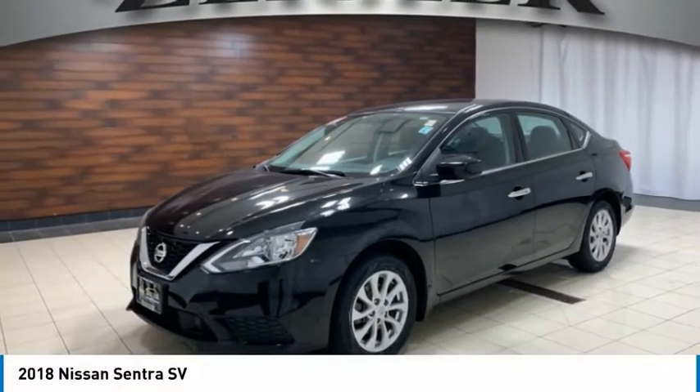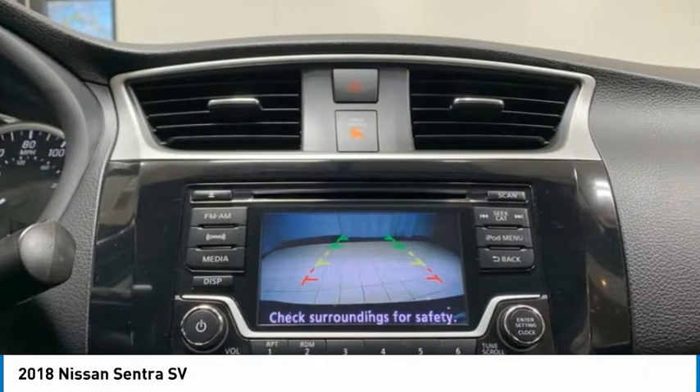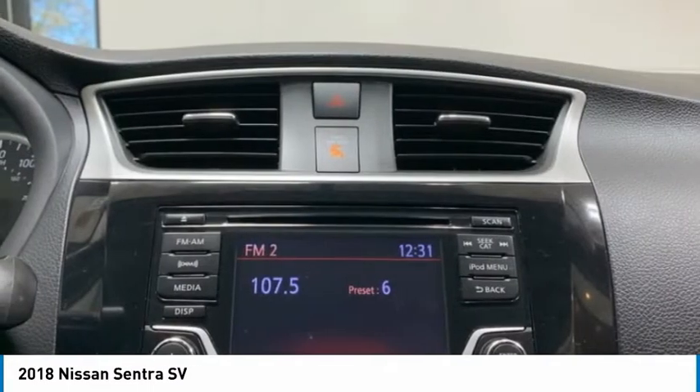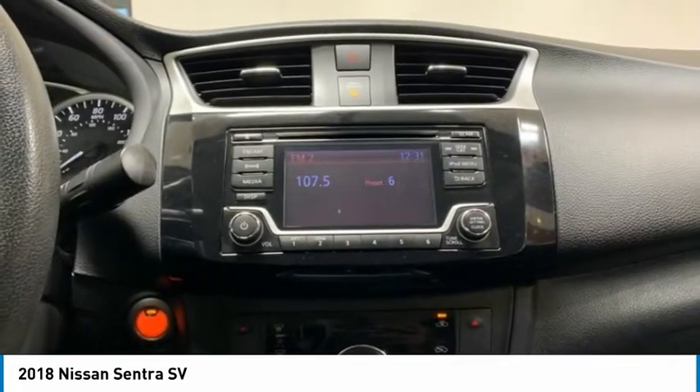Check out the 2018 Sentra. With its spacious and versatile interior and stellar fuel efficiency, the Nissan Sentra is the obvious choice for anyone who wants to enjoy a stylish and comfortable ride.